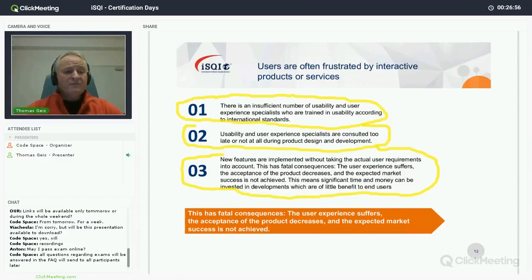Problem number three: products that start off as a minimum viable product often start quite well — the core functionality works well from the user's perspective. But over time, as the product is further developed, new features are often implemented without taking actual user requirements into account. You can add features to a product and make it completely unusable if you don't look at real user requirements.